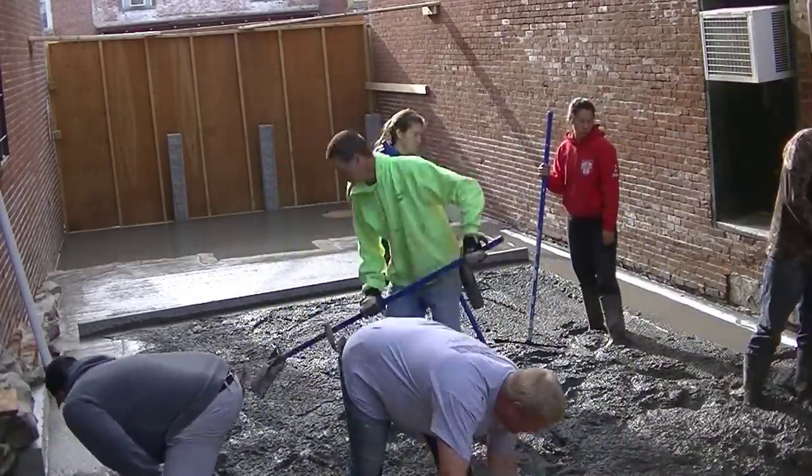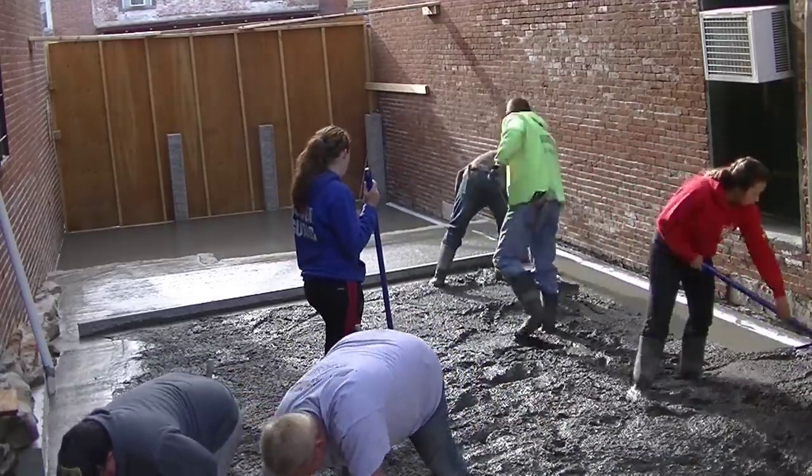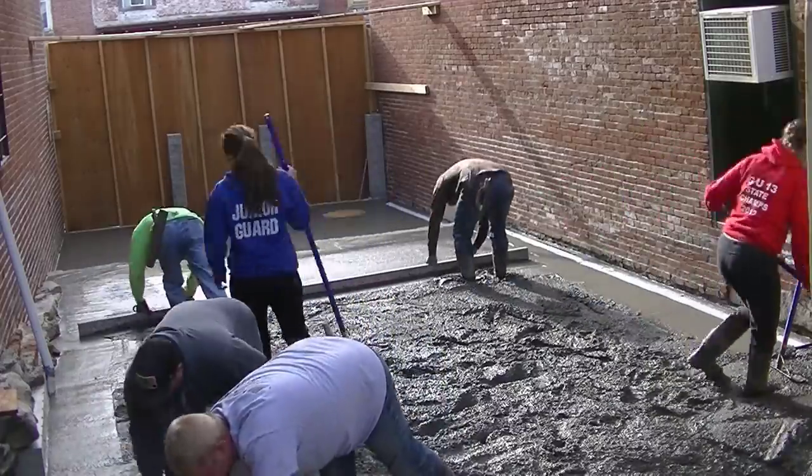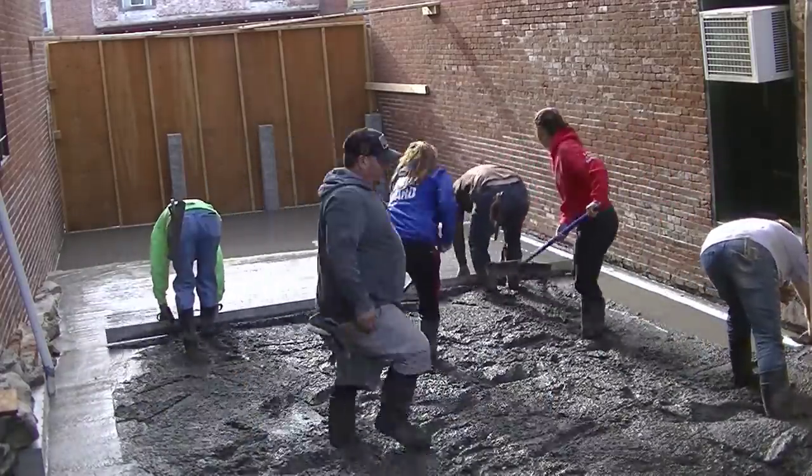We were just hired to pour and stamp the concrete here today, so that's what I'm showing you. It was a pretty tight area — that screed is about a 14-foot screed and we've got about a 16-foot wide area.